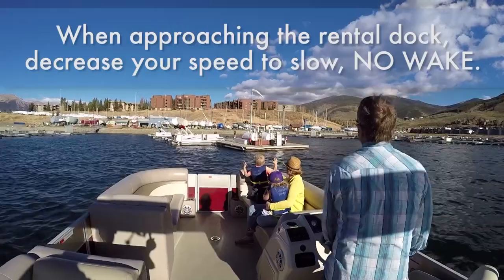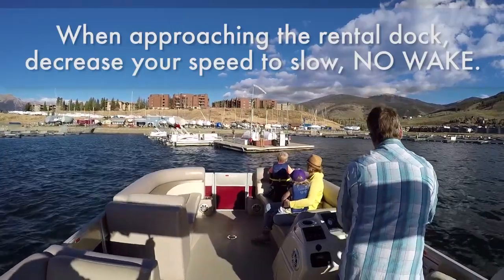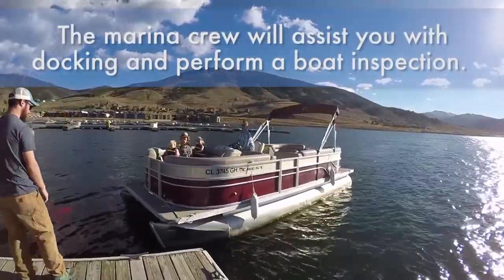When approaching the rental dock, decrease your speed to slow, no-wake. The marina crew will assist you with docking and perform a boat inspection.